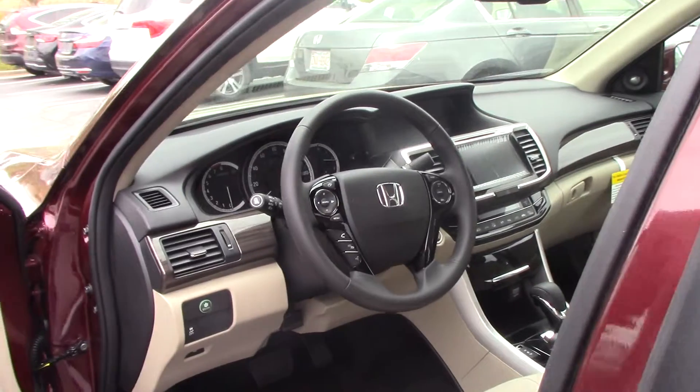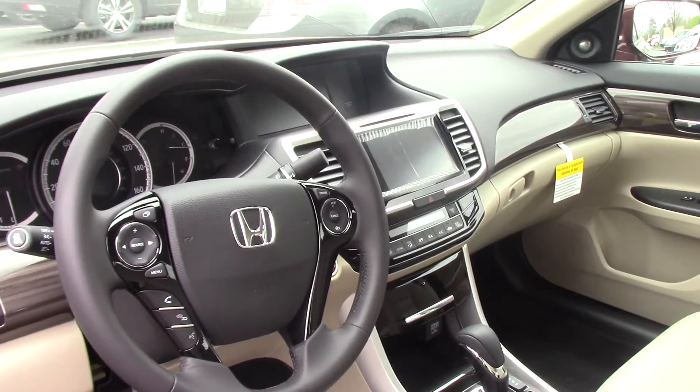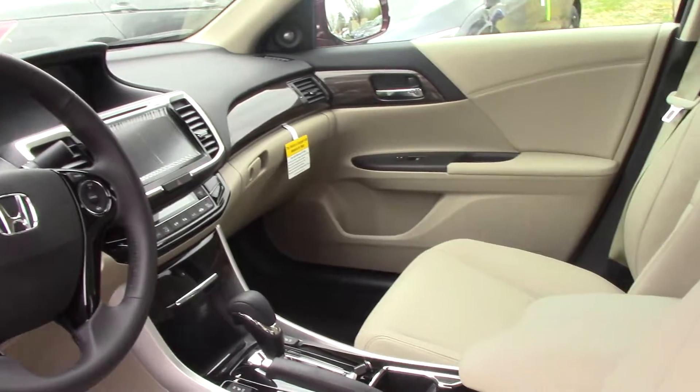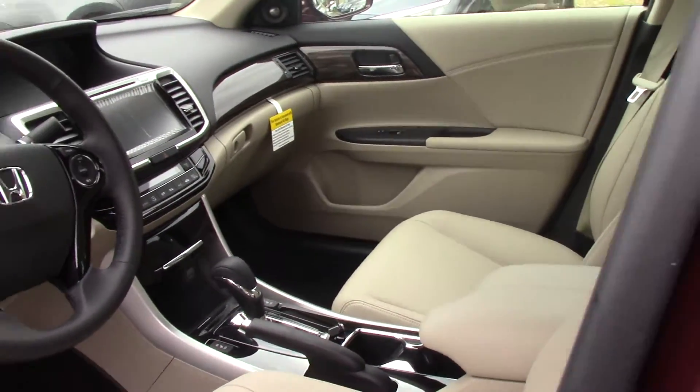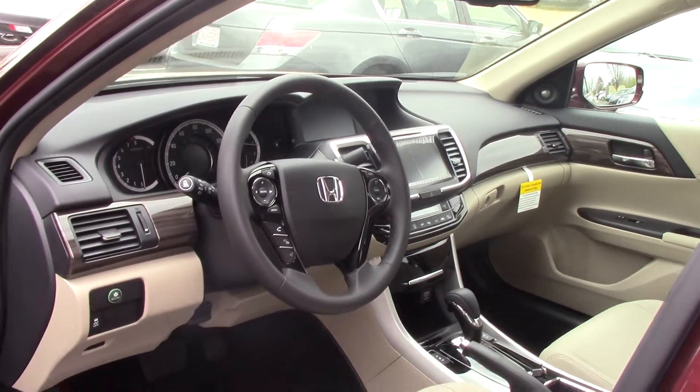It's going to have the beige leather seats, sunroof, touch screen radio, Bluetooth, blind spot monitoring, backup camera, and the touch screen radio with power memory seats.